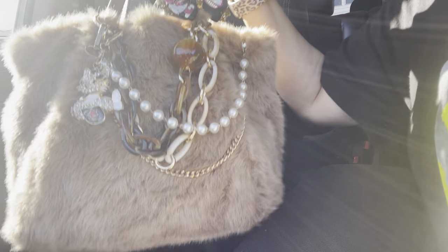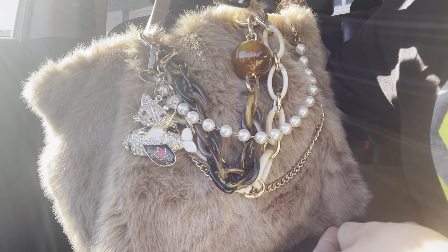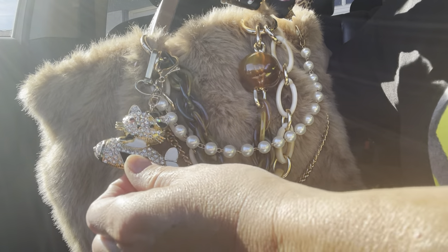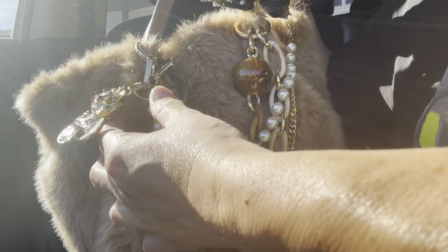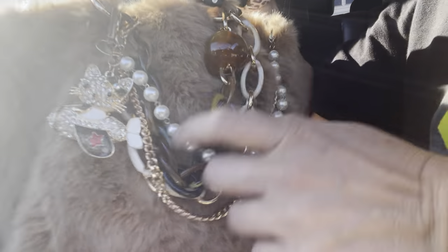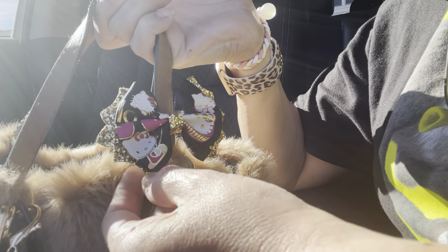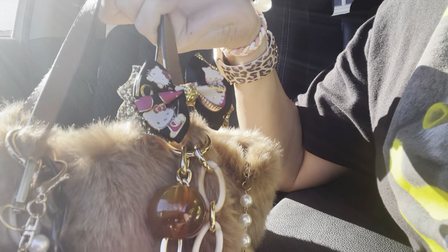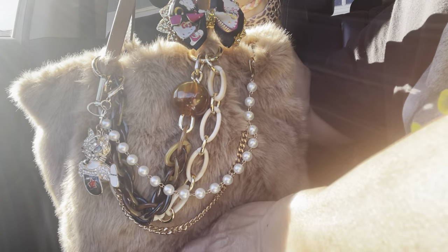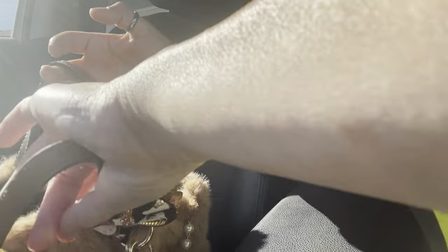Hi everyone, welcome back to another video. Today I'm using this bag — it's like my gray one but this one's brown. I added my Hello Kitty keychain, some pearls, and this little Hello Kitty bowl. It's really cute — that's her whole body and her little face. Here's an overview of what I have.